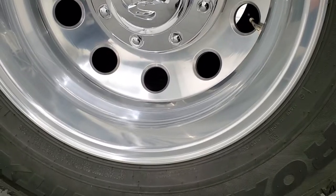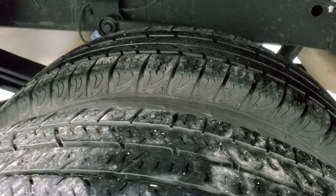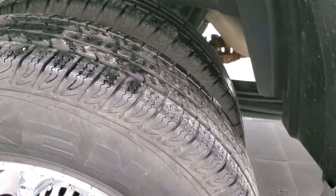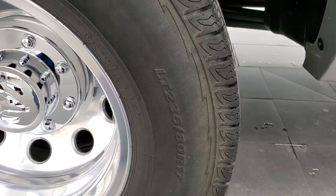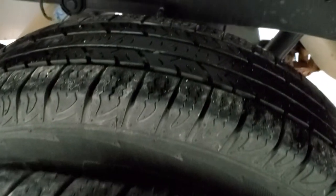The back rim is in excellent condition as well. The back tires are Nexen Roadian — these would have been the original tires that came with this truck. They're the same size and they have probably about 70% to 80% of the tread left on them.